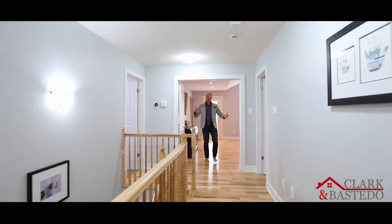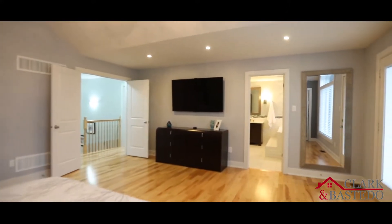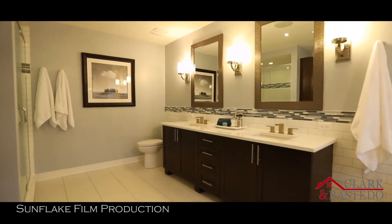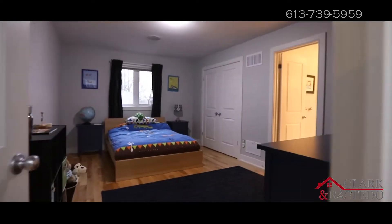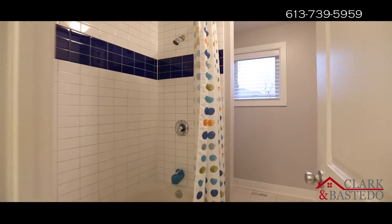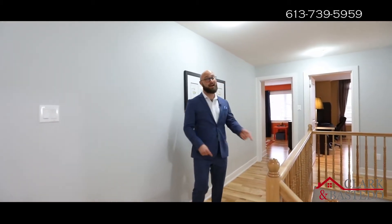There's not much more that I can say about this, so I'm going to let the master bedroom and spa-like en suite speak for itself. You want to know what makes this the perfect family home? Two of your bedrooms are connected to the Jack and Jill bathroom, and the fourth has its very own en suite.